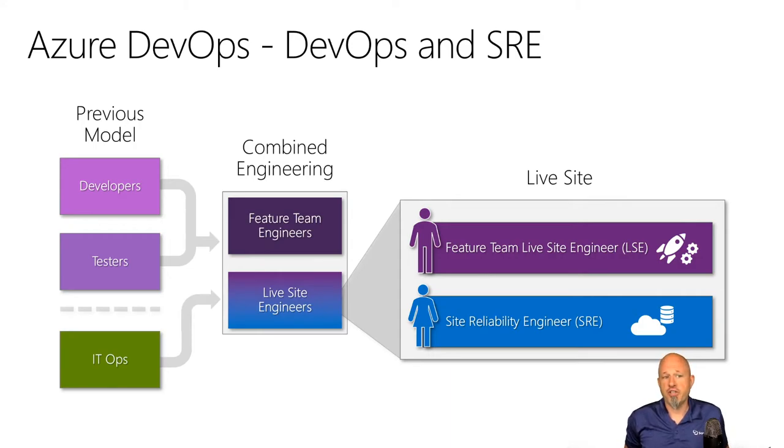On the same team they also have live site engineers. They have two pieces to that story — a feature team live site engineer, which is a rotating role for feature team engineers, and dedicated site reliability engineers. At least one or two feature team engineers per sprint will be designated as feature team live site engineers.